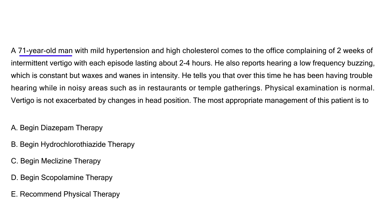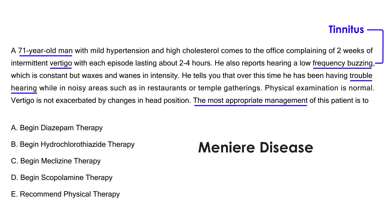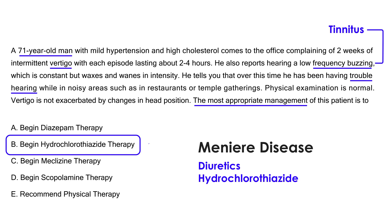A 71-year-old man with mild hypertension and high cholesterol comes to the office complaining of two weeks of intermittent vertigo, with each episode lasting about two to four hours. He also reports a low-frequency buzzing — that's the tinnitus — which is constant but waxes and wanes in intensity. He has been having trouble hearing in noisy areas such as restaurants. Physical exam is normal, and vertigo is not exacerbated by changes in head position. There are more than enough clues pointing to Meniere's disease, so the most appropriate management is diuretics — specifically hydrochlorothiazide — which is the correct answer.